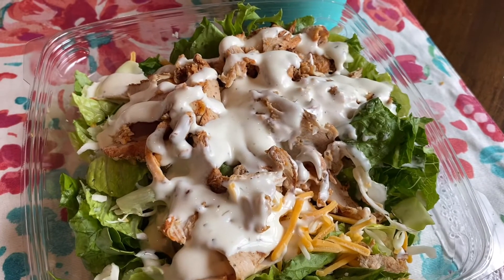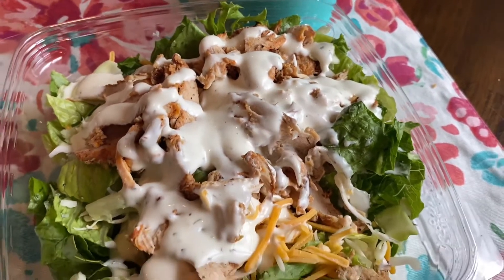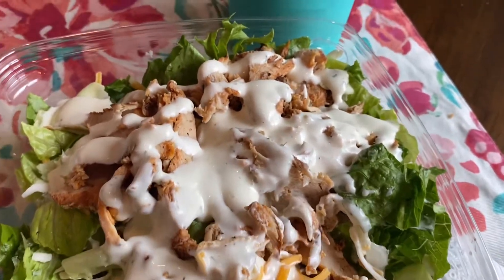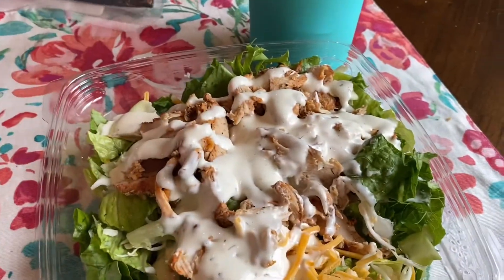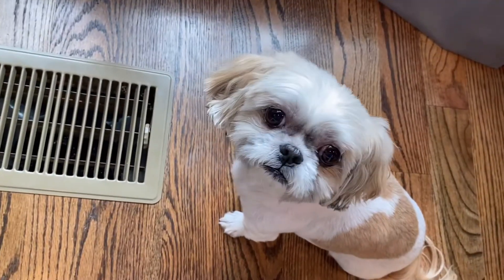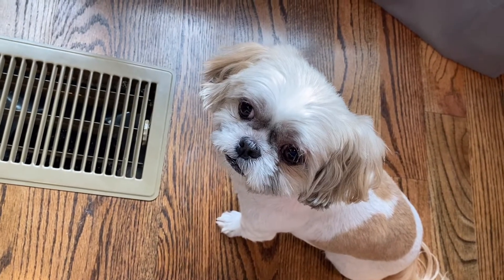Here's my salad. I just took the tomatoes off, and there was no beans and corn, so it's basically chicken, cheese, and lettuce, and ranch. I just used one packet of the ranch — it's probably not the greatest — but I got my big water, and I got a Sophie. What are you looking at? You want my food?